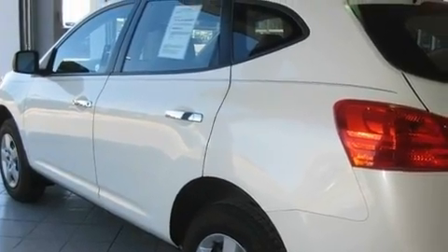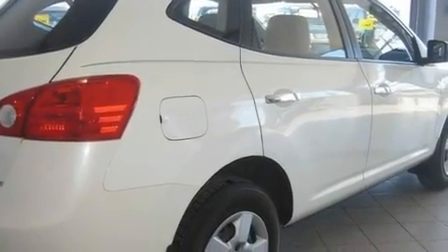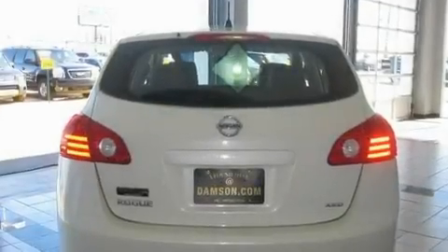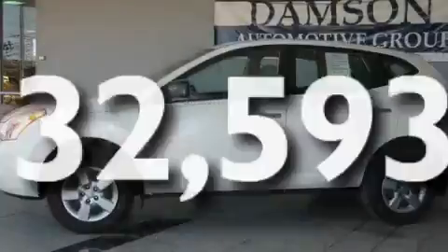Its top features include cruise control, steering wheel controls, a rear window defroster, a CD player, a multi-link rear suspension, a security system, a low-tire pressure indicator, rear impact crumple zones, a keyless entry system, and this vehicle has fewer than 33,000 miles on the odometer.